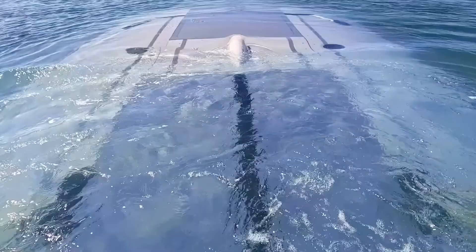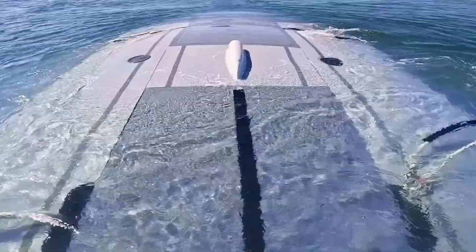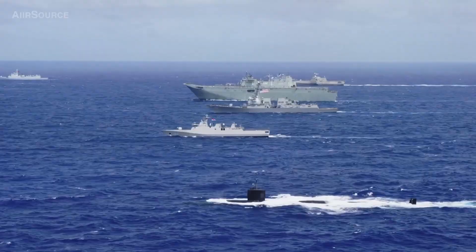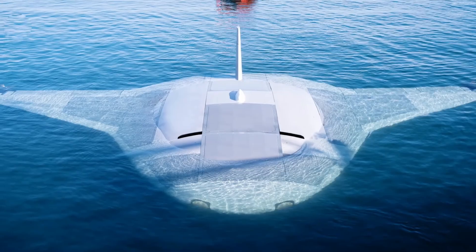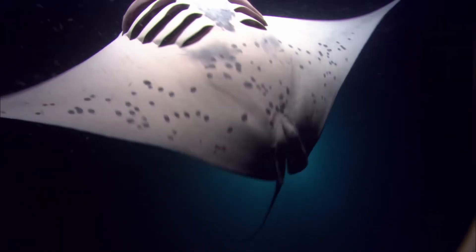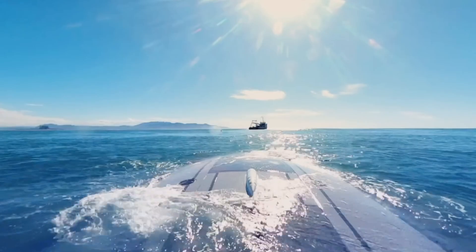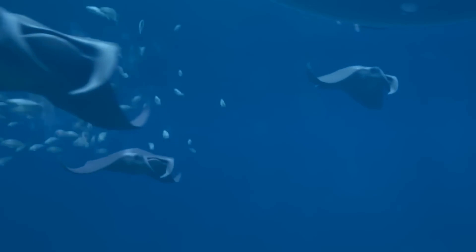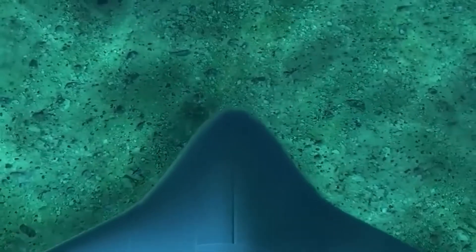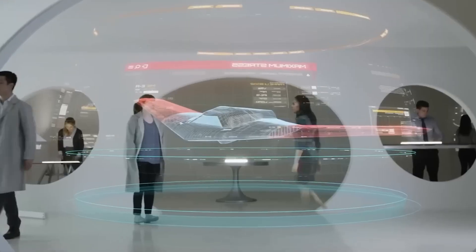Meet the Manta Ray, a UUV or uncrewed underwater vehicle designed to conserve energy and rest on the ocean floor for months on end. This vehicle just might change the game in naval warfare. The Manta Ray is an autonomous submarine designed to resemble the sea creature of the same name — it looks like a Manta Ray, moves like a Manta Ray, and doesn't require humans on board. Instead, it works with a combination of artificial intelligence and machine learning.